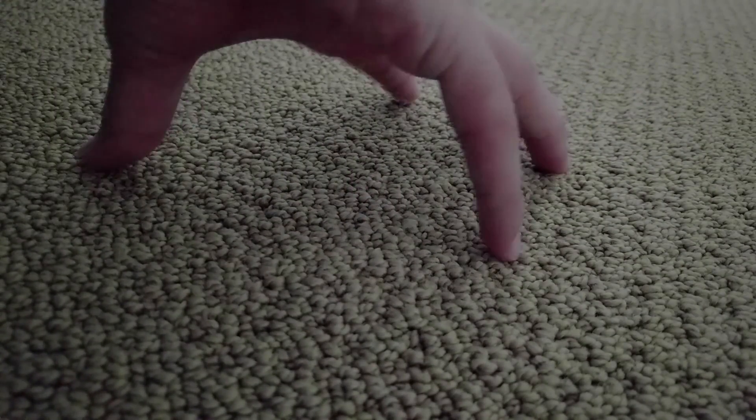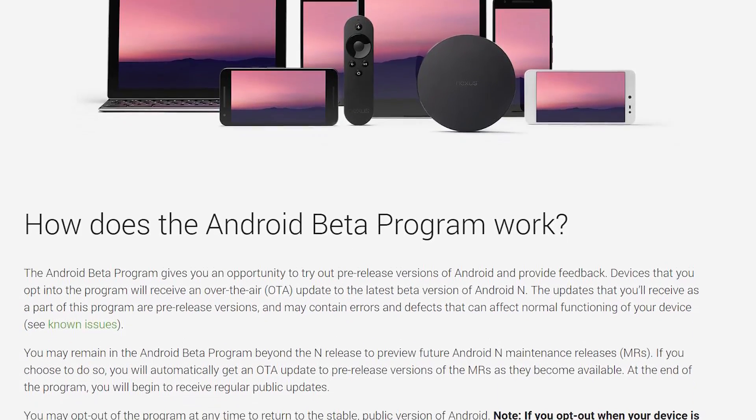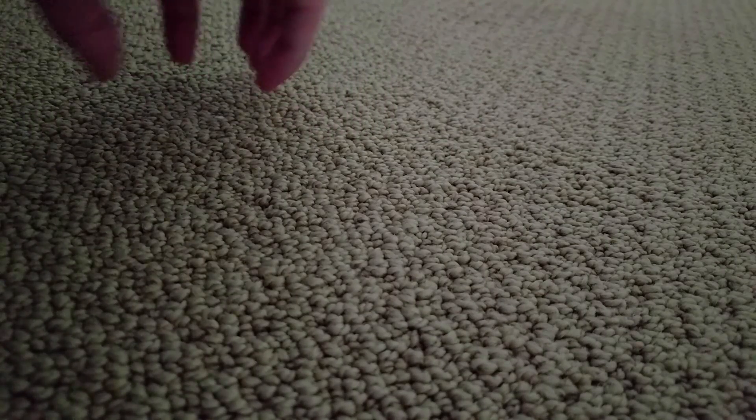Android N Developer Preview 4 has been released this week, so go ahead and check that out. If you haven't yet, you can enroll your device in the beta program and get that OTA push to your phone.